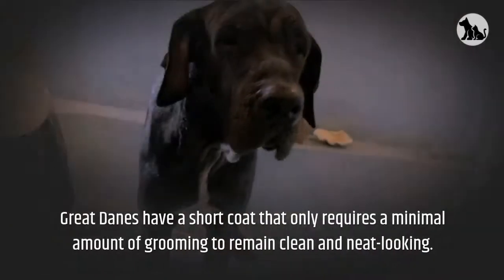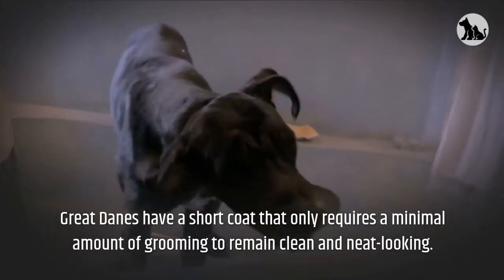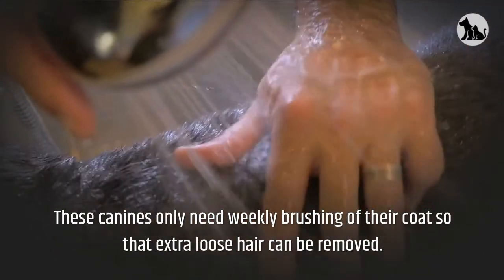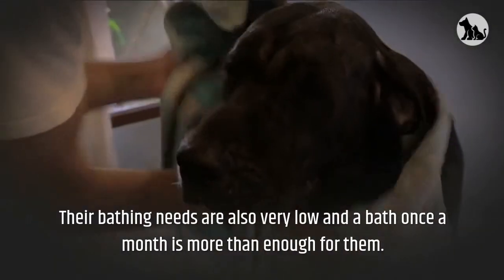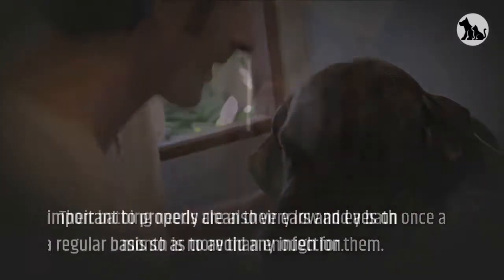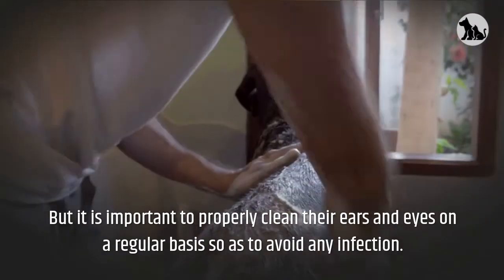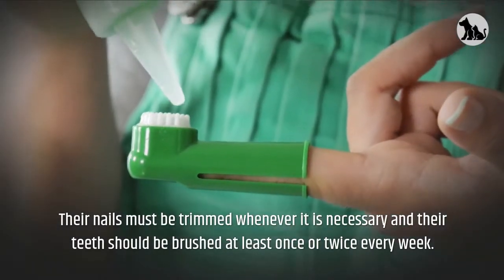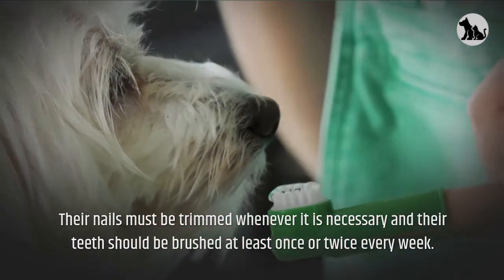Great Danes have a short coat that only requires a minimal amount of grooming to remain clean and neat looking. These canines only need weekly brushing of their coat so that extra loose hair can be removed. Their bathing needs are also very low and a bath once a month is more than enough. It is important to properly clean their ears and eyes on a regular basis to avoid any infection. Their nails must be trimmed whenever necessary and their teeth should be brushed at least once or twice every week.